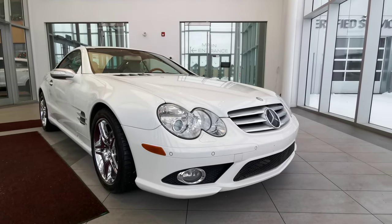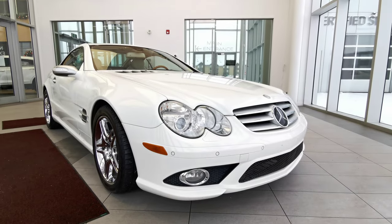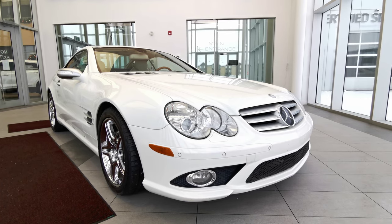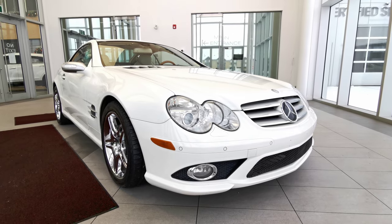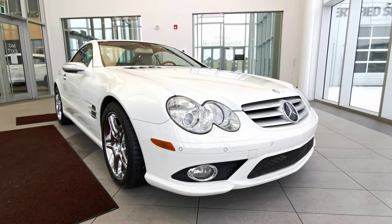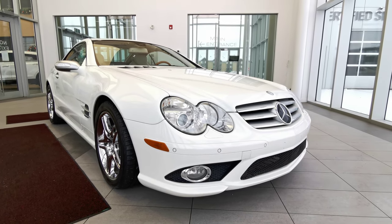Welcome to Wolf Cadillac. Today we'll be looking at this 2007 Mercedes-Benz SL 550. The vehicle comes in a white exterior color. It's a two-door coupe, seats two in a beige interior. This vehicle also carries a 5.5 liter V8 engine with a seven-speed Tronic automatic transmission.